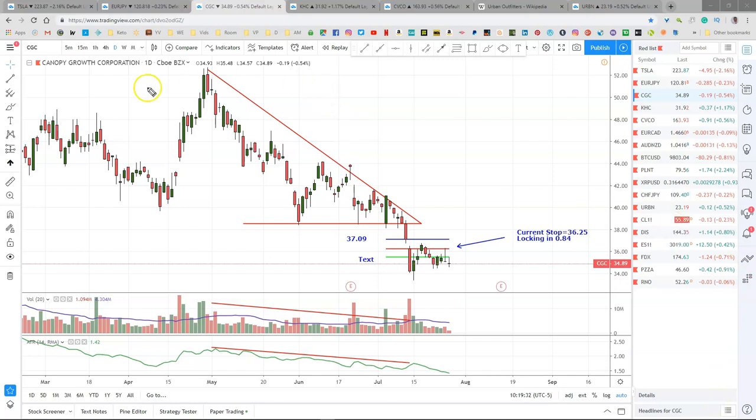This is Canopy Growth Corp, and this popped up and caught our stop by just a few cents. We had this at $36.25, which locked in 84 cents. So we're also done with Canopy right here. Total profit on this one was $1,272.